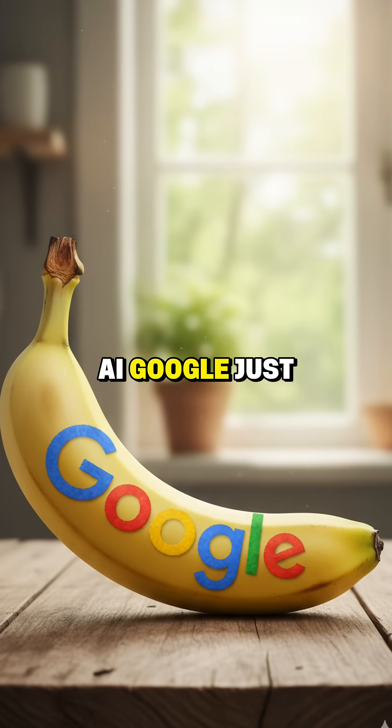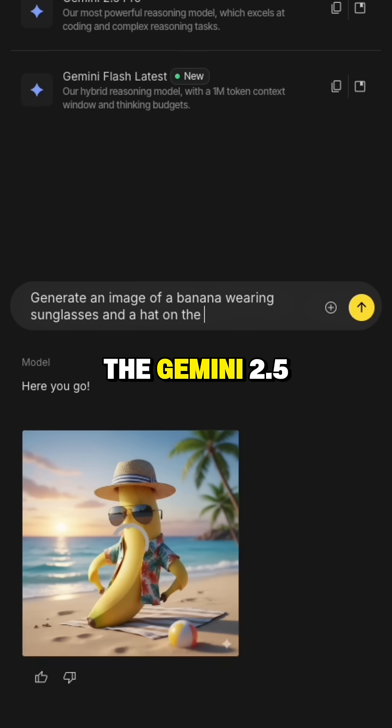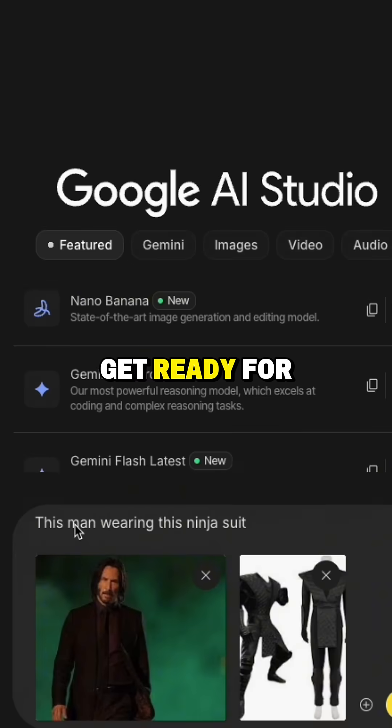Over to Creative AI. Google just dropped NanoBanana, a new image editing model on the Gemini 2.5 Flash image. Get ready for advanced AI-powered image manipulation.